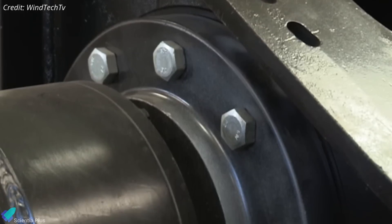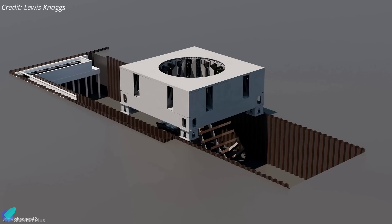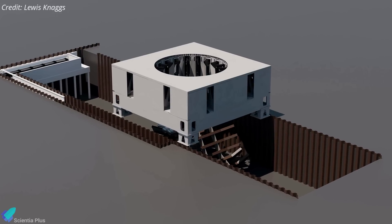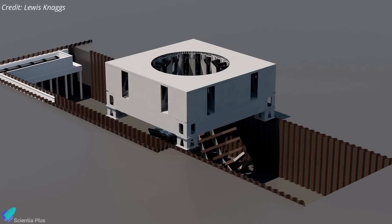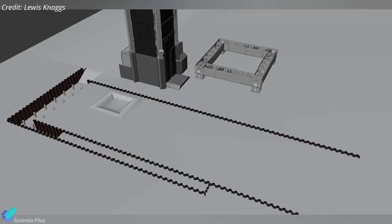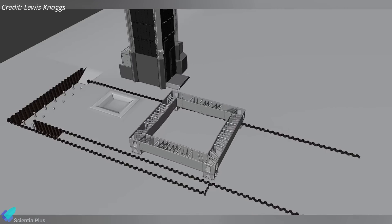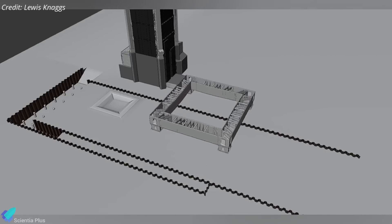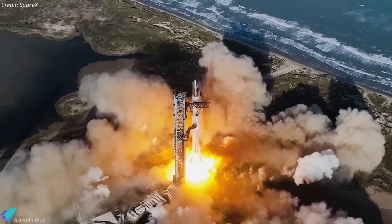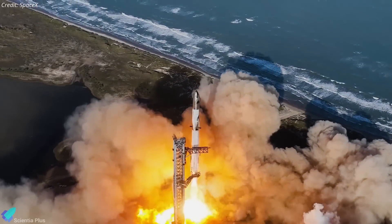Each connection point becomes a potential failure point demanding strict inspection and maintenance. Still, the advantages — faster pad turnaround, offline servicing, and streamlined upgrades — likely outweigh these engineering challenges. Overall, pad B's removable and interchangeable launch mount represents a paradigm shift in launch pad design, prioritizing swift replacement over permanent fix, and aligning ground infrastructure with the rapid reuse ethos that defines Starship's path to Mars.